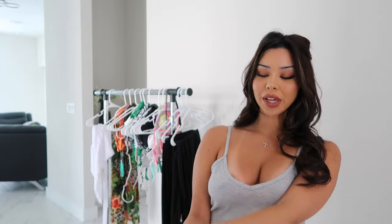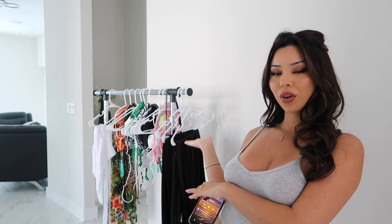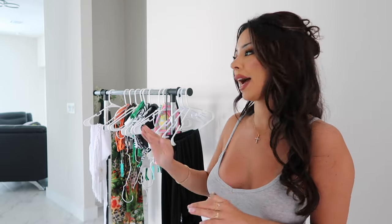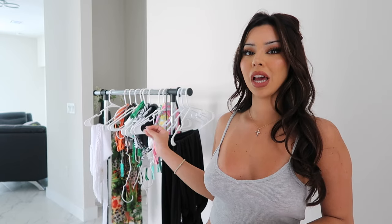Hey guys, welcome back to my channel. In today's video, I am doing a try-on haul for Fashion Nova's new bikinis. I have them all right here. I cannot wait to try all of them on — it'll be my first time. There are some really pretty colors and patterns, and some solid colors. I tried to get a mix of solids and funky ones because summer's coming around and I like to wear bright colors.